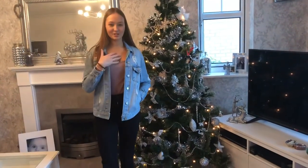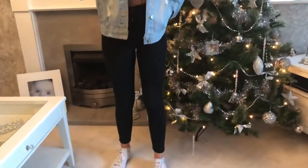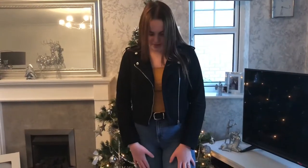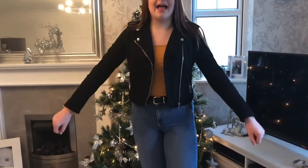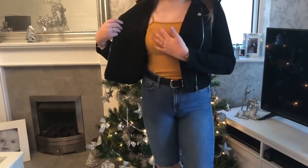This is outfit number two. The jacket is from New Look, this is a bodysuit from H&M, the jeans are from Topshop, and the shoes are from Foot Asylum.